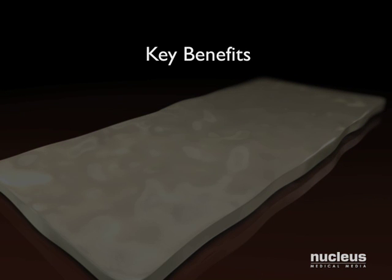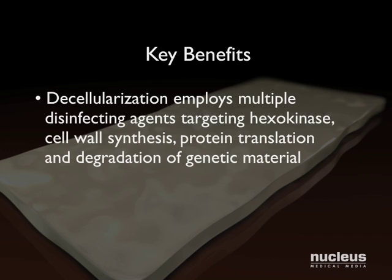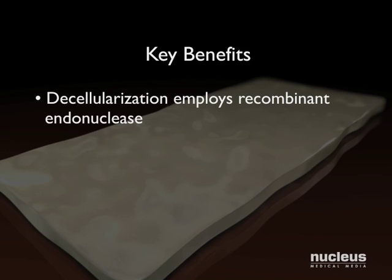While others require one to two weeks, the Matricell process requires only two days, reducing the opportunity for water-mediated lysis of the tissue's collagen and elastin scaffold. Matricell provides a unique, multifaceted approach to tissue disinfection, while others offer only one. Unlike other competitive processes, Matricell does not use any animal-derived reagents.